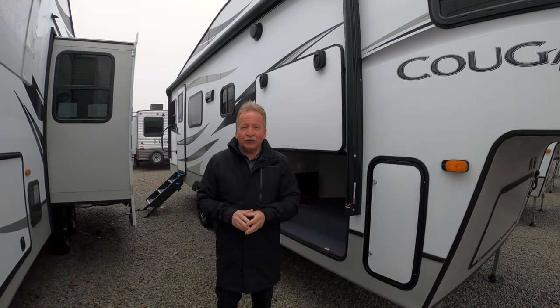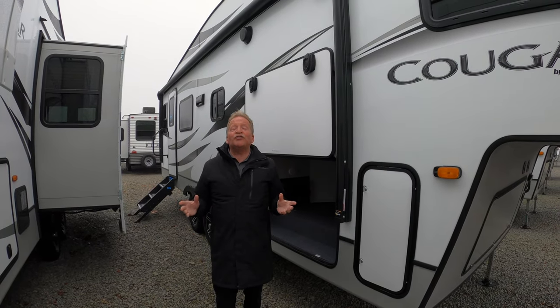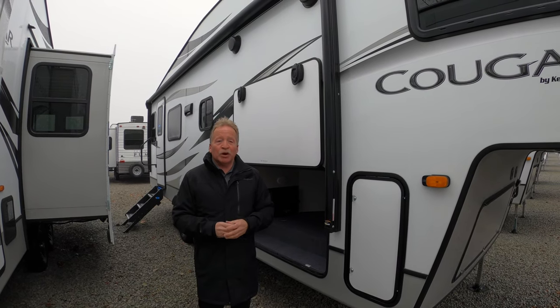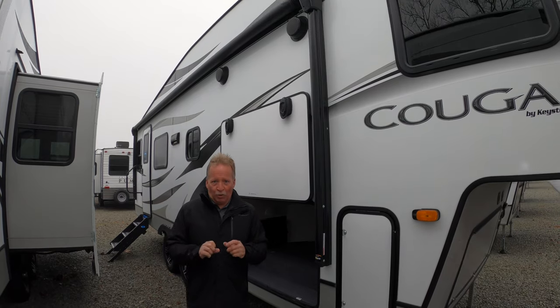Hey everyone, it's John Hancock once again for a Walkthrough Wednesday at Walnut Ridge Family RV. Thanks for stopping by. Today we want to show you the Cougar half-ton towable.